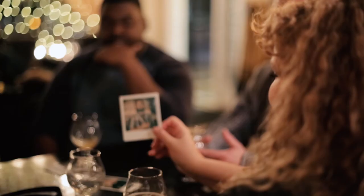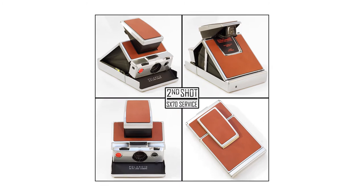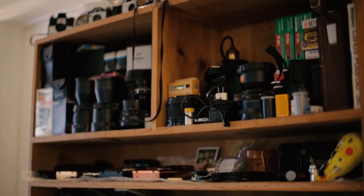The instant film community is very appreciative of how photography used to be. When somebody gets a camera back, they're ecstatic. It's very rare that a format — whether it be audio or visual — becomes defunct and then is resurrected. It's very rare. That doesn't happen too often.